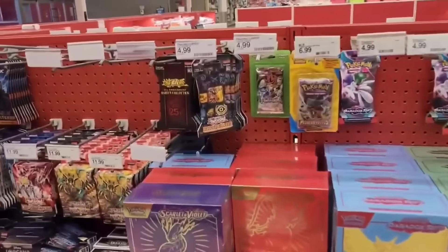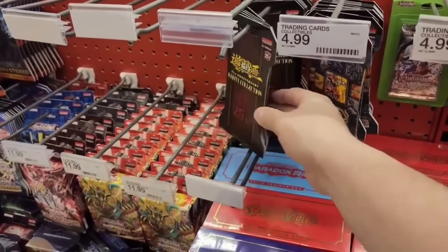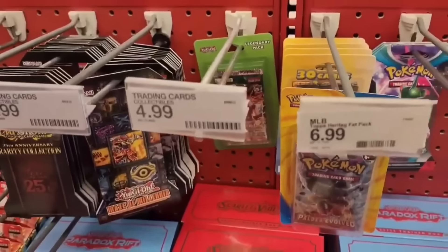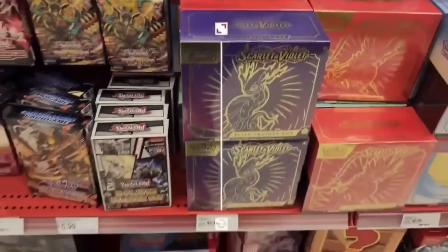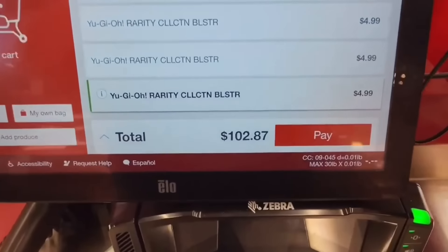I also drove to a Target I'd never been before and again I'm really happy I did because they were stacked with the Rarity Collection. I saw two of these legacy blisters — five bucks though. I think I'm gonna pass on those, and since I bought a bunch of Mace I don't need any more. My wallet and I are not friends right now, but look at that. Wish me luck.